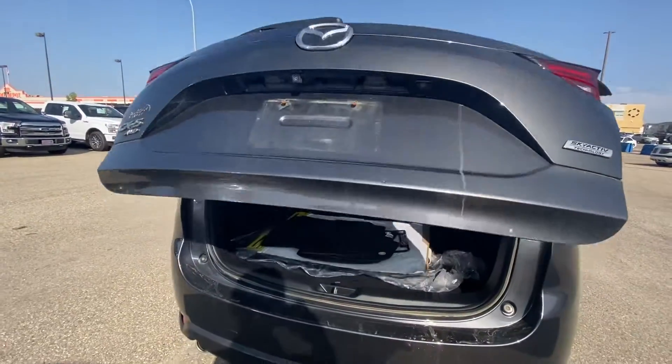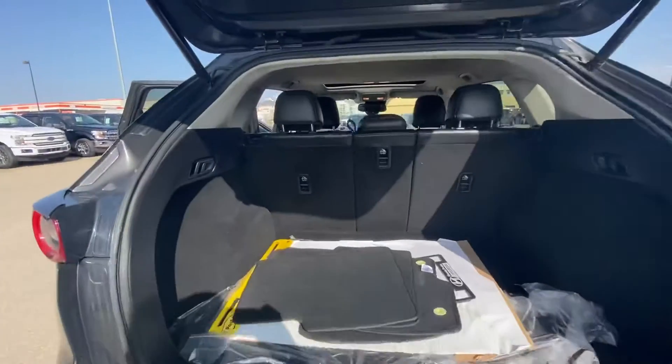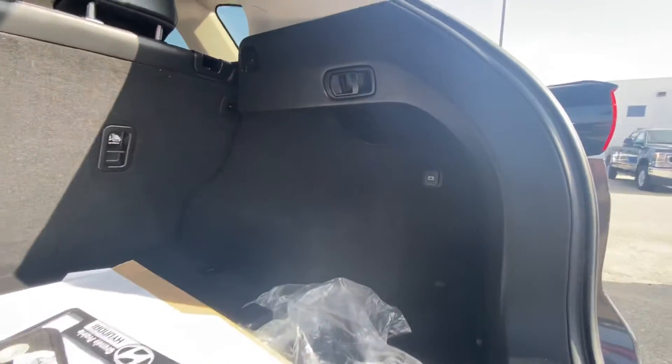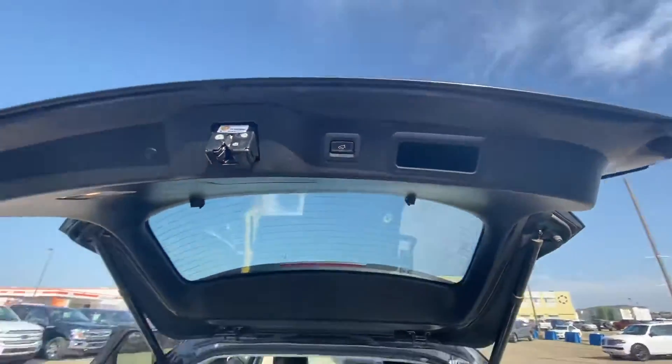Comes with a power liftgate and you can use your remote too. Cargo management here and there, and one touch down.